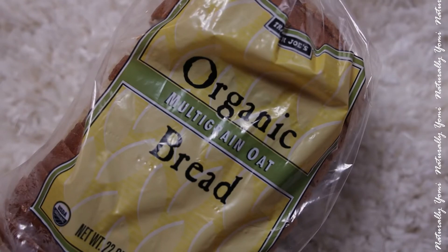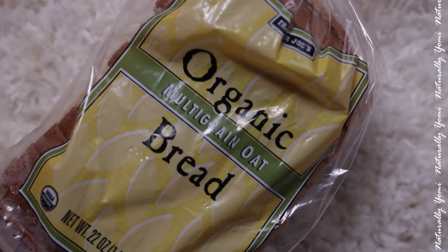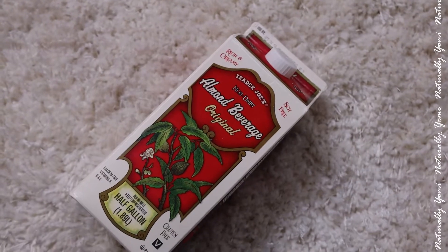Now I have some organic multi-oat bread. I noticed that Trader Joe's bread goes bad pretty fast, so I usually keep it in the refrigerator after a while. Watch out for that because it does get old fast.